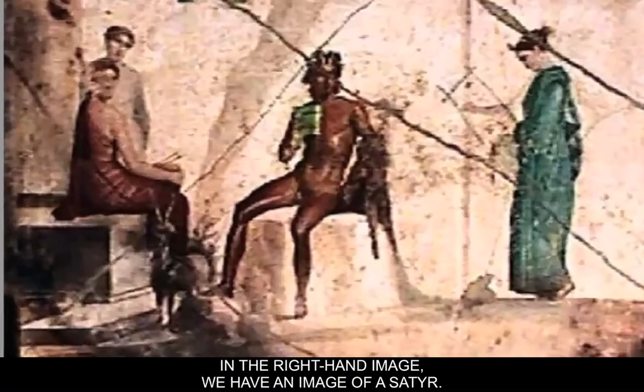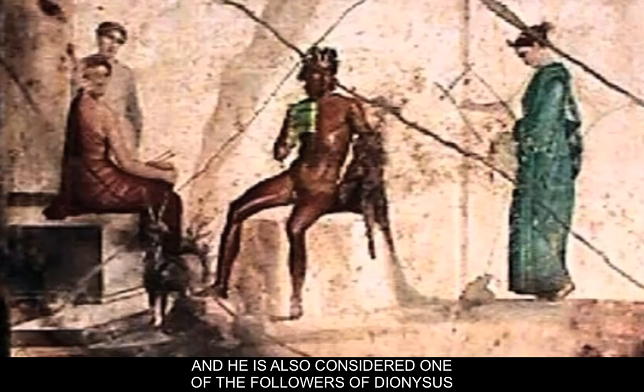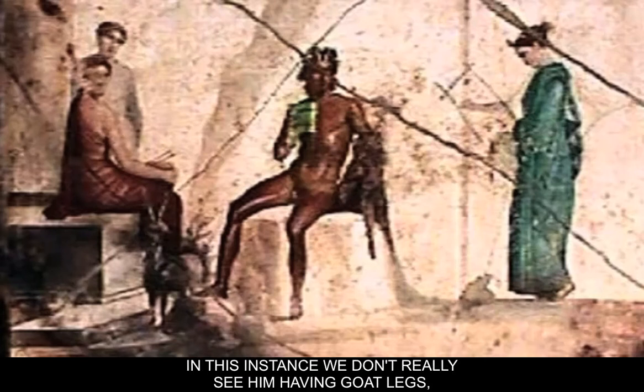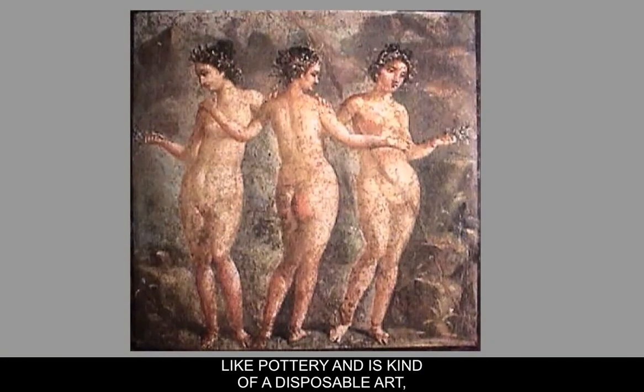In the right-hand image we have a satyr — a half-man, half-goat creature and a follower and aide of Dionysus. In this instance we don't see goat legs, but he has horns. He's very dark-skinned because he hangs out in the forest, and there are women — the Maenads — surrounding him. This is a depiction of the whole idea of the goat dance, and at the satyr's feet is a goat. Fresco is kind of like pottery — a disposable art that lets us know what the values of the culture were.